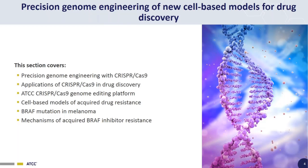In this first section of the webinar, it covers the basics of precision genome editing with CRISPR-Cas9, the applications of CRISPR-Cas9 in drug discovery, and the CRISPR-Cas9 genome editing platform we have set up here at ATCC. Then we'll go over the available types of cell-based models of acquired drug resistance, BRAF mutation in melanoma specifically, and the mechanisms of acquired BRAF inhibitor resistance in melanoma.